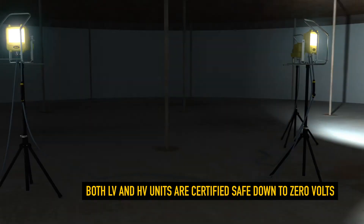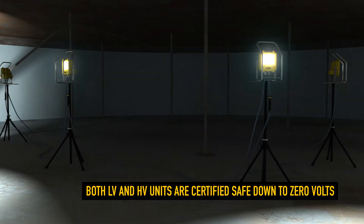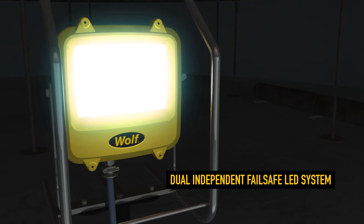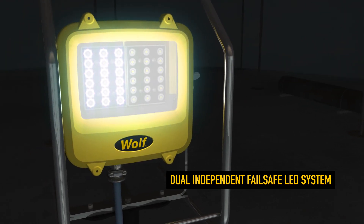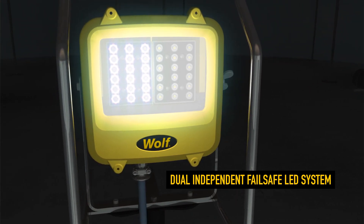Certified safe to 0 volts, meaning there is no unsafe lower limit on the voltage range. A dual, independent LED system — the LEDs are powered by independent drivers giving fail-safe product reliability, ensuring that operators are never left in the dark.